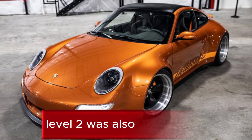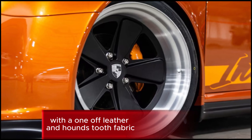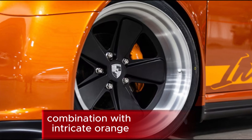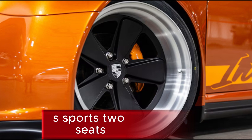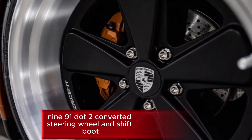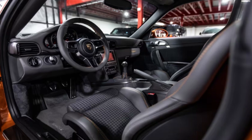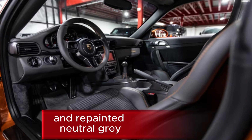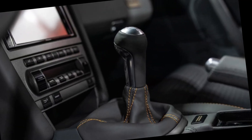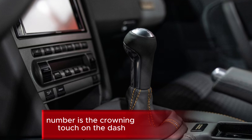Level 2 was also the tier chosen for the interior treatment, with a one-off leather and houndstooth fabric combination featuring intricate orange stitching that outlines the Recaro CS Sportster seats, a 991.2-converted steering wheel and shift boot, and orange seatbelts added to match. All rubber and plastic were removed and repainted neutral grey, and a bronze badge with the official serial number serves as the crowning touch on the dash.